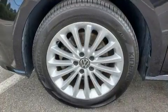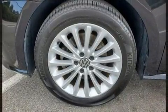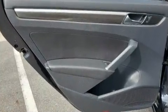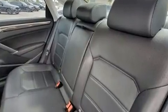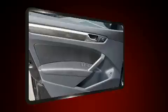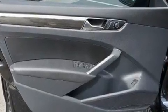Volkswagen infused the interior with top-shelf amenities such as delay-off headlights, heated door mirrors, and a blind-spot monitoring system. You and your passengers will enjoy the stereo system, which includes a CD player with MP3 capability and six well-positioned speakers.